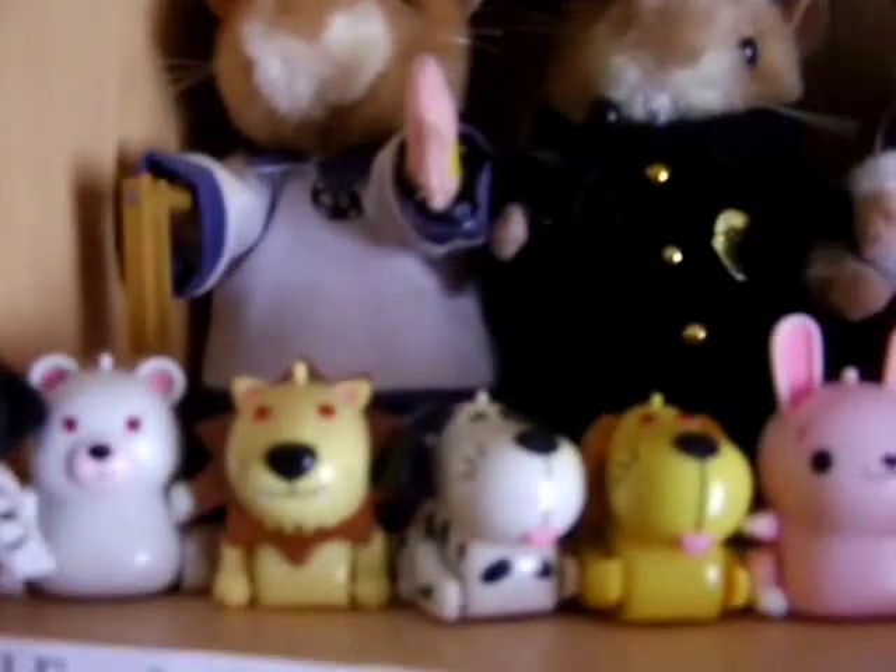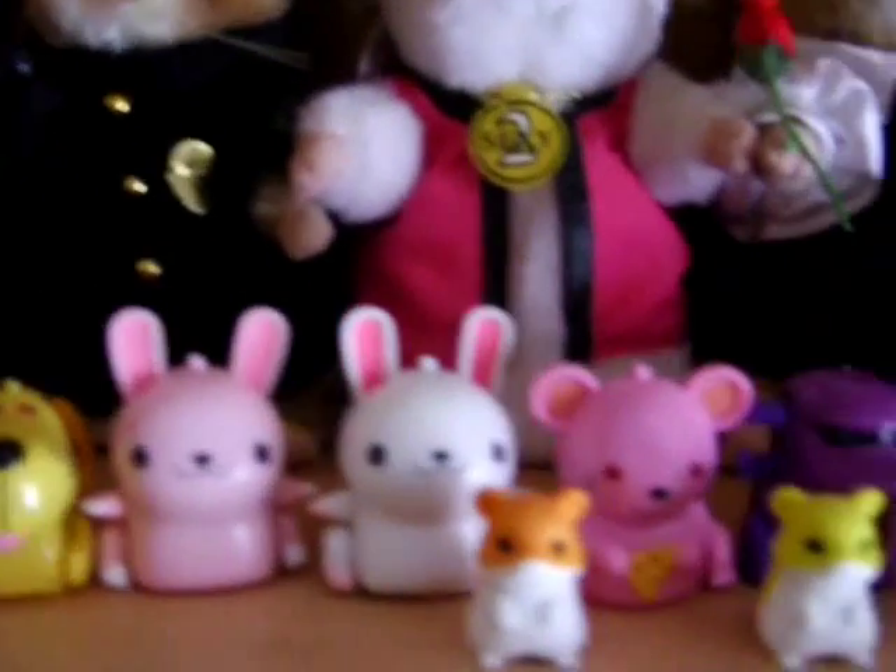There's nothing on the other shelves over there. Now on this shelf is all my MicroPets — you can see them all there. There's all my MicroPets.